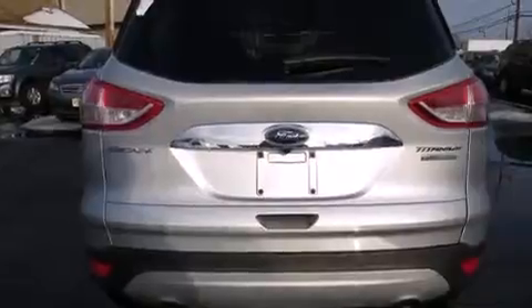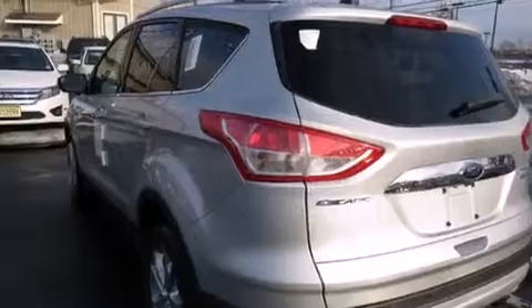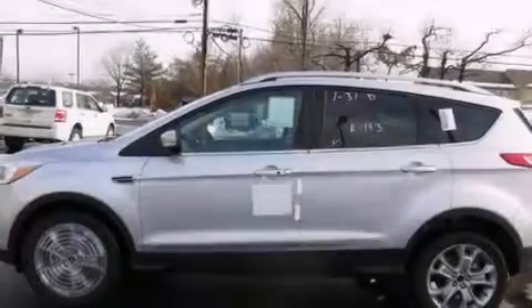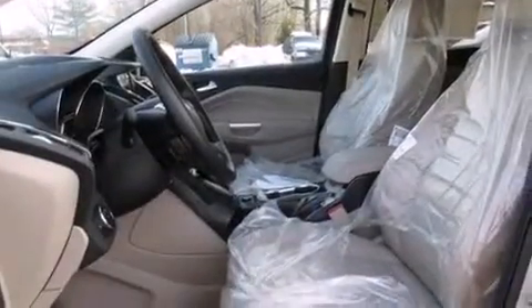Memory settings for the driver seat's positions let you recall your favorite position with the push of one button. Air conditioning with automatic climate control, cruise control, full power accessories, and heated seats can warm you up in seconds, keeping you and your passengers comfortable the whole trip.